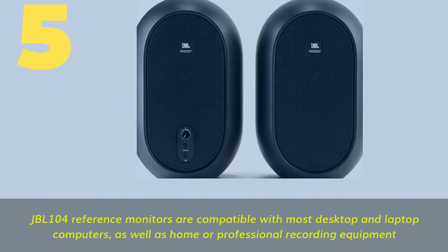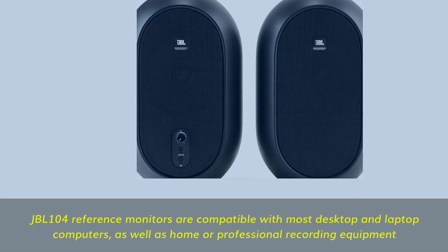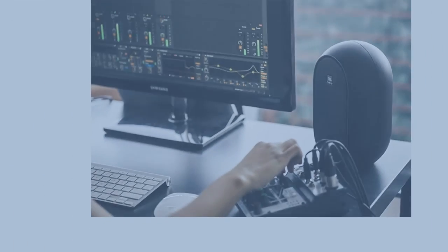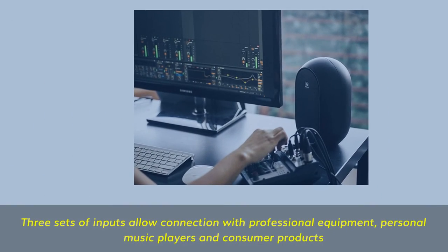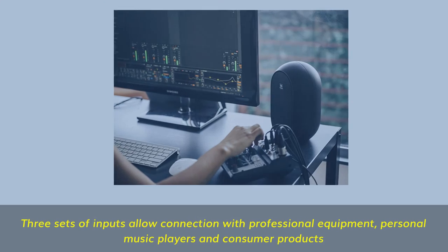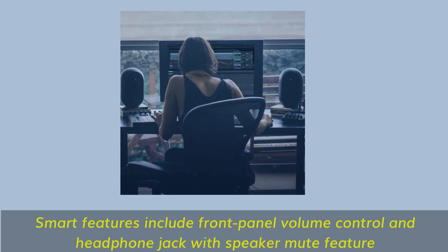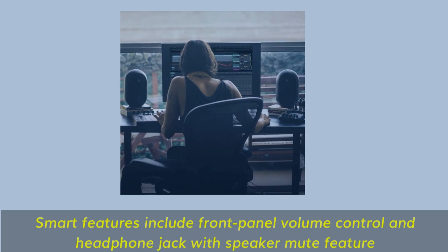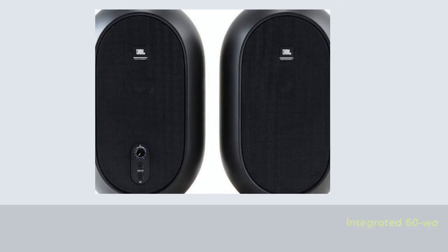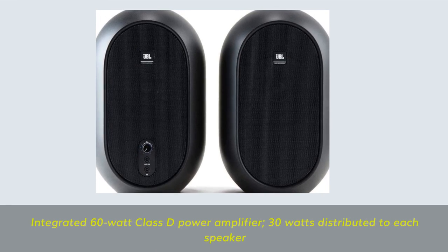Number 5. JBL 104 reference monitors are compatible with most desktop and laptop computers, as well as home or professional recording equipment. Three sets of inputs allow connection with professional equipment, personal music players, and consumer products. Smart features include front panel volume control and headphone jack with speaker mute. Integrated 60-watt Class D power amplifier — 30 watts distributed to each speaker.